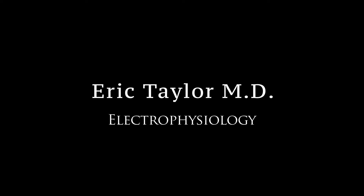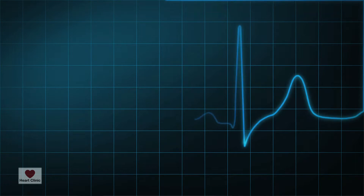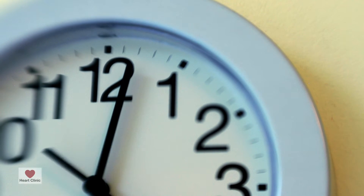The 24-hour Holter monitor is a device that we use, placed on patients who happen to have symptoms of either palpitations — that is, they feel their heart racing — or patients who get dizzy, or patients who are having shortness of breath, and it's not clear what the exact cause is. If these symptoms occur daily, then the 24-hour monitor is used for us to determine what their heart rhythm is or was at the time that they had these symptoms.